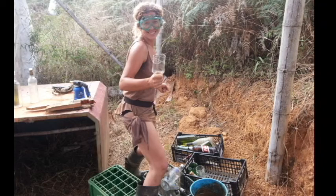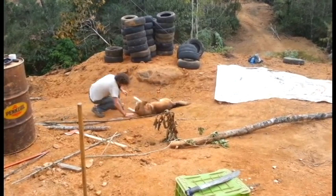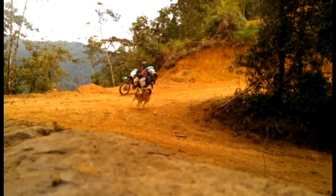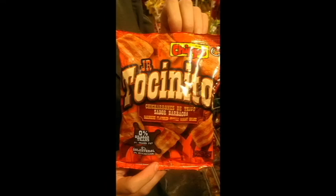We would have stayed longer but I needed to get to Panama City to fly back home for my sister's wedding. After eating super healthy on the farm, we needed to gorge ourselves on some delicious Mexican tacos and some bacon chips.